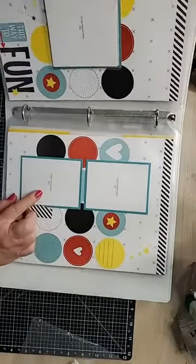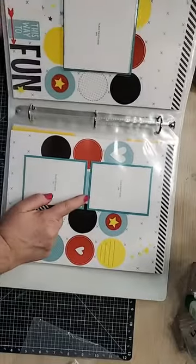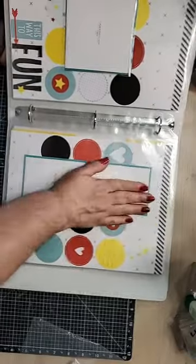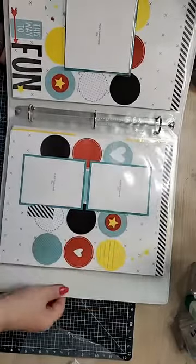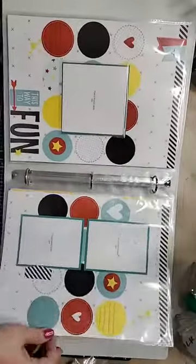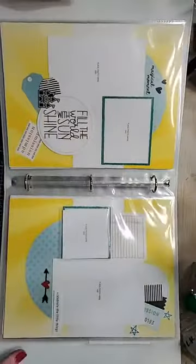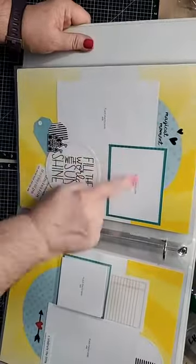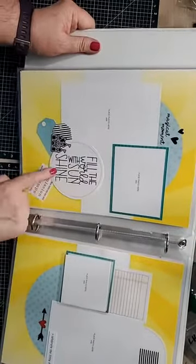Look at this — it says 'This Way to Fun' and you can see all these really cute circles. We added a star, another flip-flap for additional photos or journaling. Page two of that particular layout has room for two three-by-four photos. If you have more photos in this size, you can just grab an additional pack of flip-flaps and add even more photos to the page.